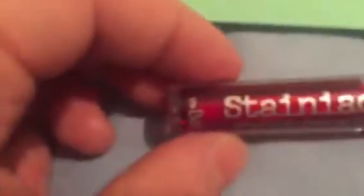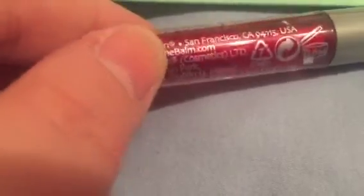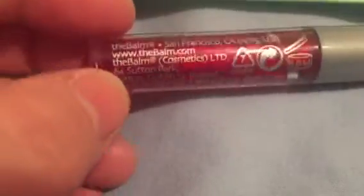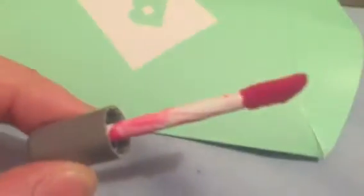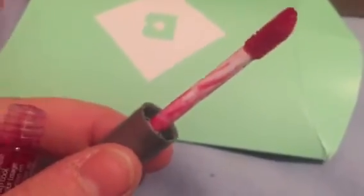The last item is Stainiac hint of tint for cheeks and lips — so like a lip stain — by By the Balm. I've never heard of this. Let's open it up and take a look. I've put some on my hand here, and I can show you what the brush looks like. I might use it for my lips; I don't use a lot of cheek products.